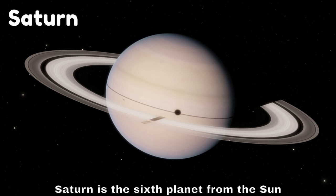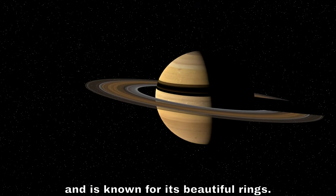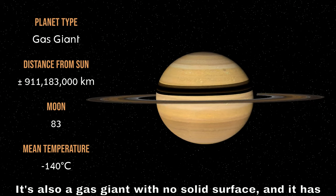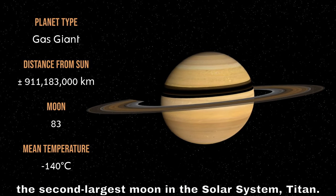Saturn is the sixth planet from the sun and is known for its beautiful rings. It's also a gas giant with no solid surface, and it has the second largest moon in the solar system, Titan.